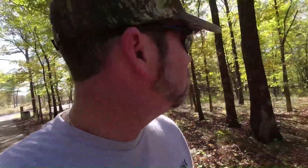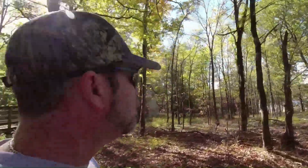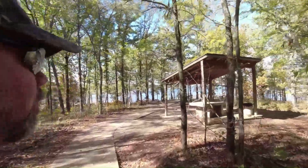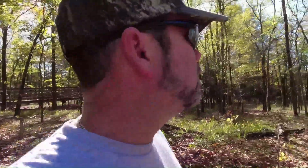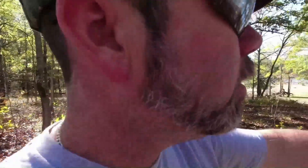Now we're going to go check out the Sunset Cove day use area. The day use area looks really nice. I guess that's the maintenance area that bridge goes to. We've got a fish cleaning area, so hopefully we can go fish somewhere. I wonder what's going on here — this is either new construction or maybe it was from storm damage. I don't know.